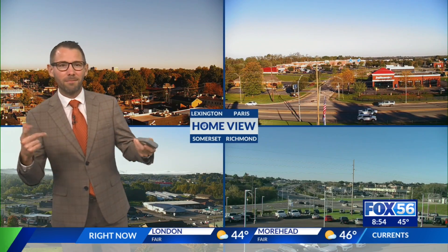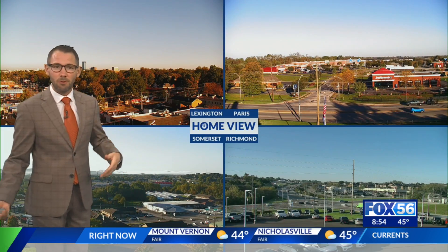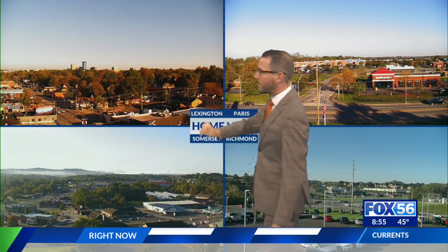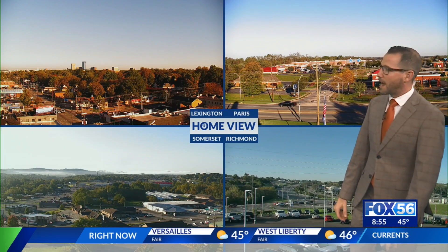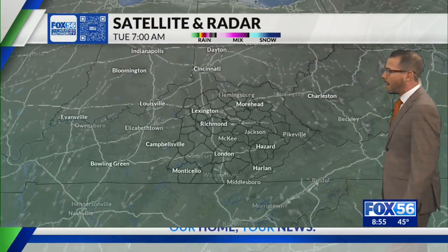So a chilly morning — jackets needed early on. But by the afternoon, just like yesterday, you won't need those jackets, at least most of you won't anymore. If you're in the shade, maybe a little. Starting to see some of the leaves beginning to change color here in Lexington from our home view, as you could see on the trees there in the distance from our Chevy Chase Tower. But overall, look at that sky — blue sky, not a cloud anywhere out there.